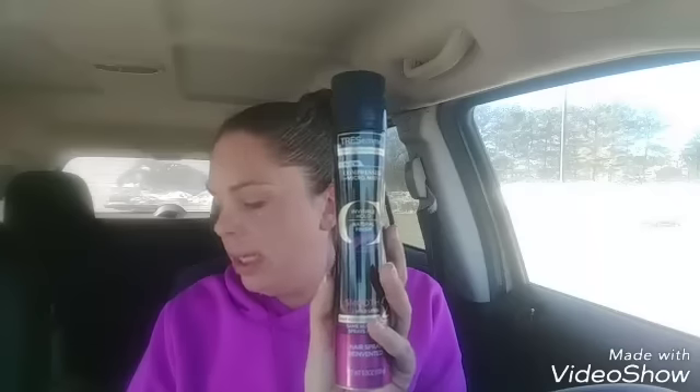Next, the Tresemme micro mist is on clearance, ringing up at $2.25. We have a paper coupon for $3 off, making this a 75-cent moneymaker!